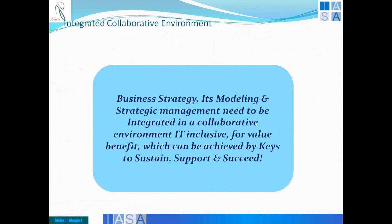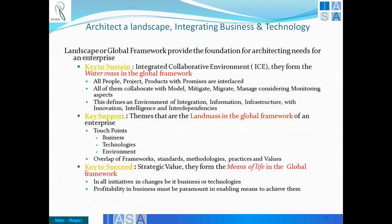Summing it up at this point: if you are looking at architecting a landscape, integrating a business and technology strategy, there are three most important things. One is you need to actually look at sustaining an integrated collaborative environment in which human dynamics are predominant, IT environment as a pillar is predominant, and collaboration between business and technology is important. Of course in qualitative measures, how good your design and quality are also matters.